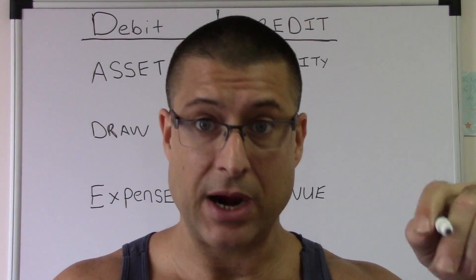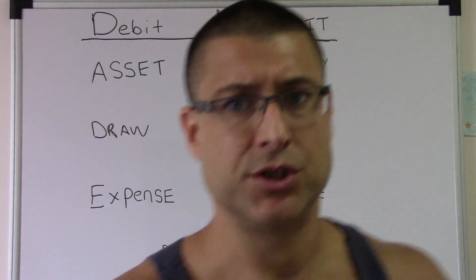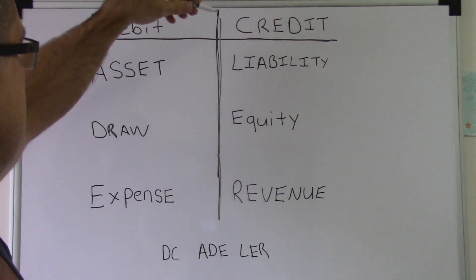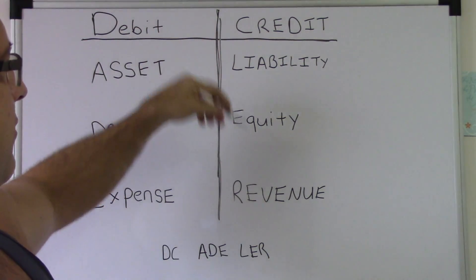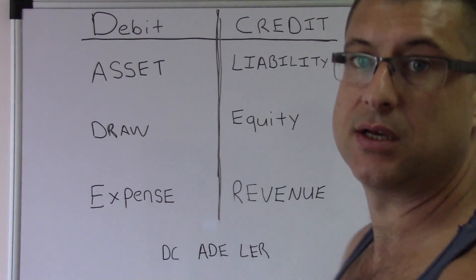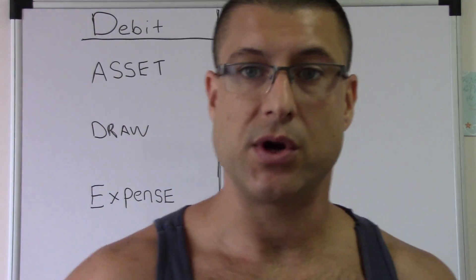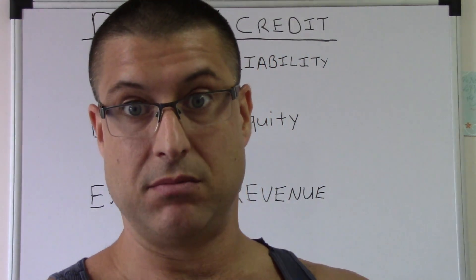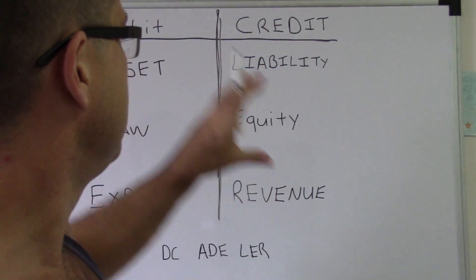Every time you go to your accounting class, just write D-C-A-D-L-E-R — debit, credit, asset, draw, expense, liability, equity, revenue — with the credit side. Just write it out exactly like it is every single time you go in. Your first couple times you're not going to be able to remember exactly what it is, but I guarantee you after doing it 10, 20, 100, 1,000 times, you will know this.